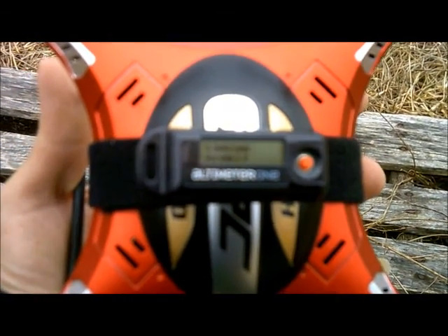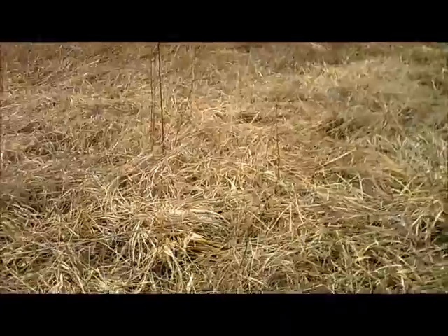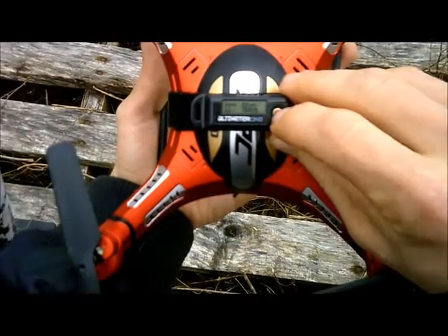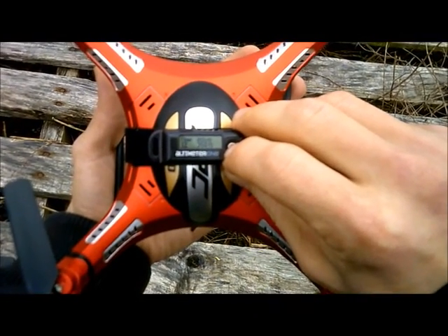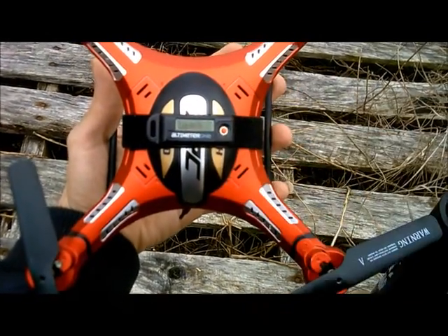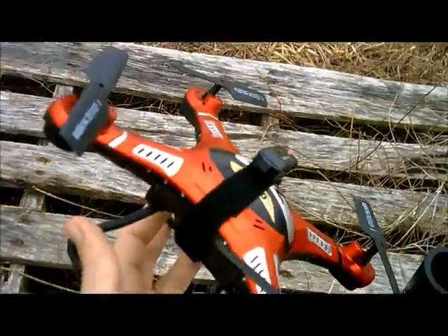Jdrone here. This is a JJRC H8D FPV quadcopter and we're going to take this for an altitude test. Go ahead and hold this, get to our menu, and then launch. It's ready to launch. As you see it says ready.